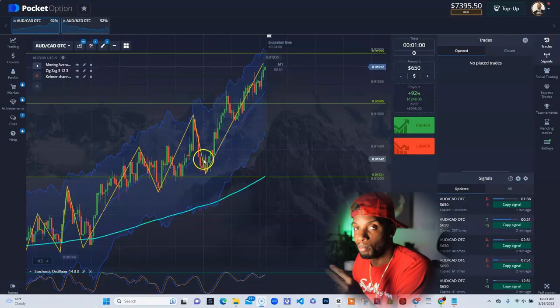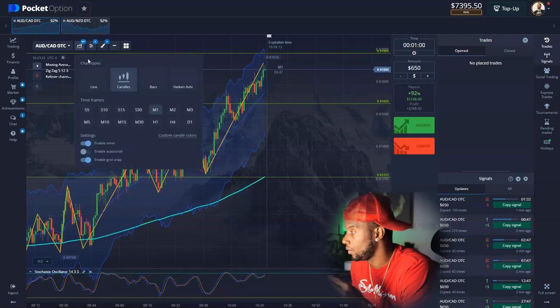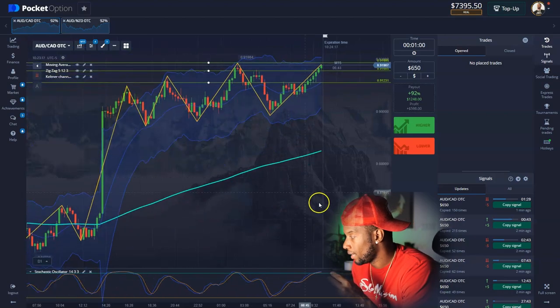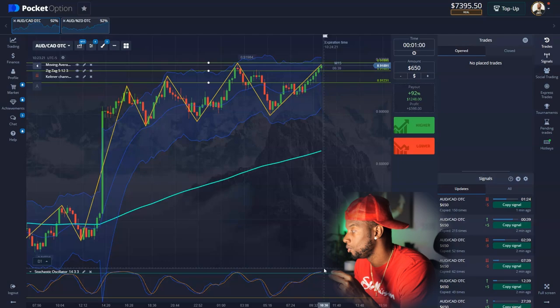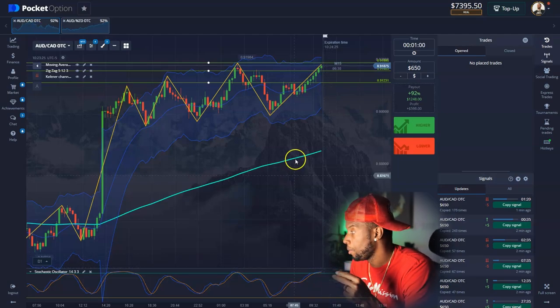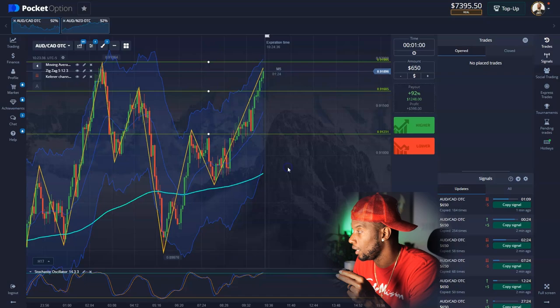I already had this trade pre-marked up. I'm gonna show you what it looked like on the M15 and why I'm gonna take it. The M15 stochastic is super high — anytime the stochastic is high on the larger time frames, you know that drop is gonna be mean. It's already coming back to a previous zone, so I feel like we will reject again and then it'll probably go back up later.